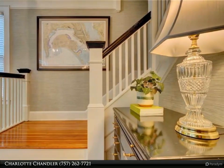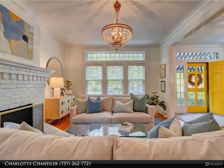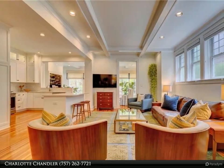Makes this home the perfect spot to land. Available April 26, 2024. For more information, review the details below or contact Charlotte Chandler at 757-262-7721.